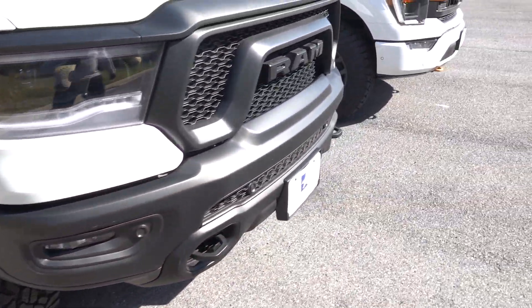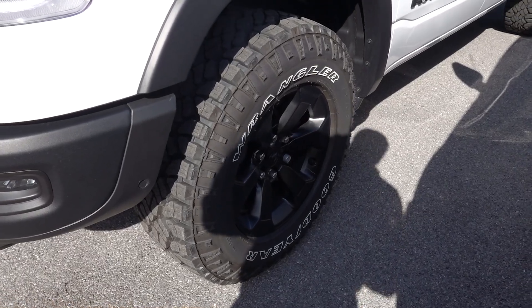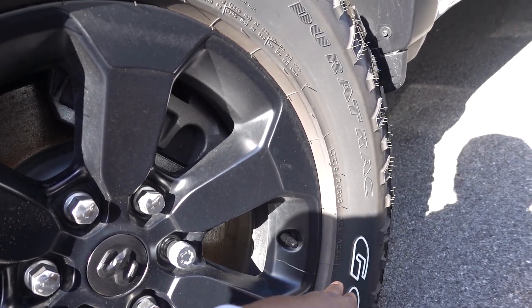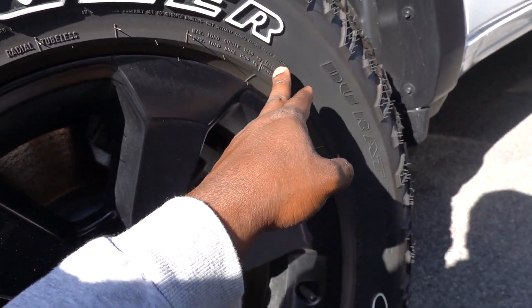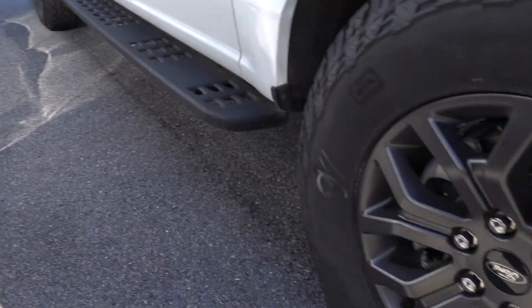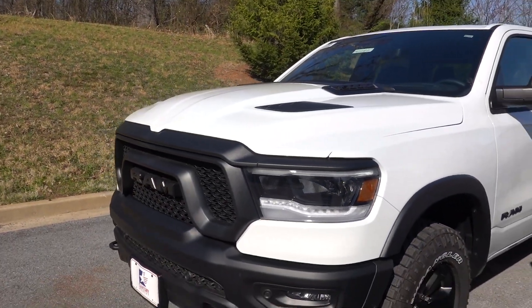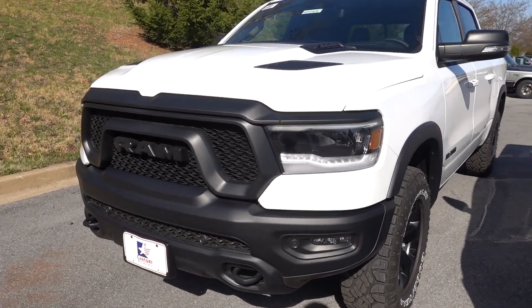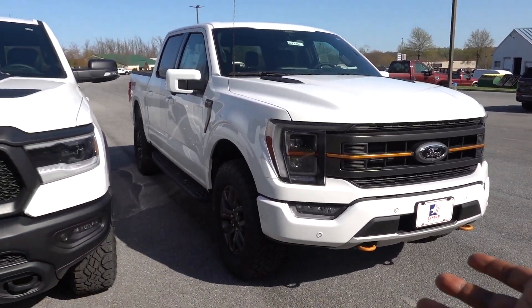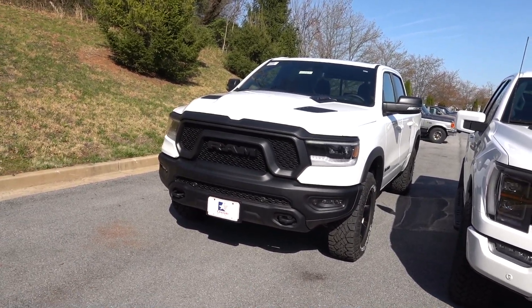The Ram's tires are Goodyear Wranglers, also LT 275/70R18, but with a load capacity of 3,640 pounds at 80 PSI — much more robust than the Ford's General Grabbers. Since they're the same size they'll have the same height, but Ram does increase ride height by one inch. The Ford uses a 33-inch tire, so the additional height comes purely from the taller tire.